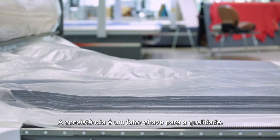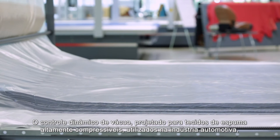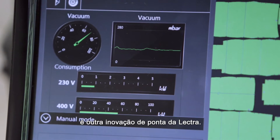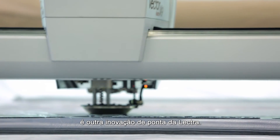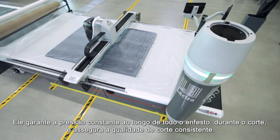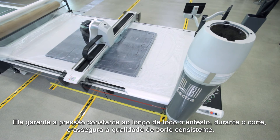Consistency is a key factor of quality. Dynamic vacuum control, designed for highly compressible foam fabric used in the automotive industry, is another of Lectra's leading-edge innovations. It guarantees constant pressure across the entire spread during cutting and ensures consistent cutting quality.